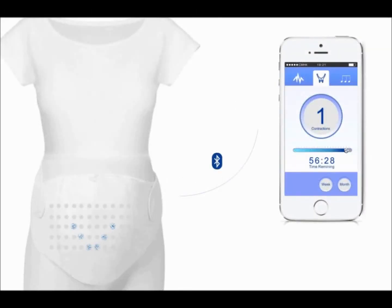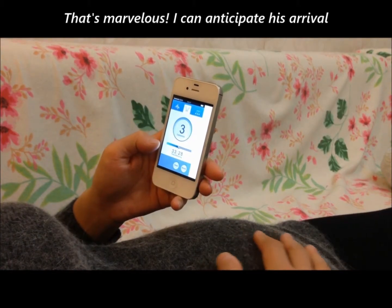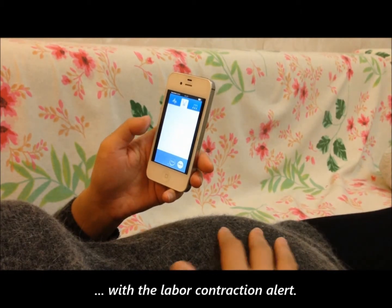The slightest contraction is picked up by Baby Me Strap-On Tummy, so mom is made aware of her impending date to the hospital. Record each contraction on your mobile phone and pay your doctor a surprise visit with the baby bag on hand. I can anticipate his arrival with the labor contraction alert.